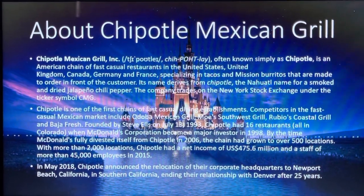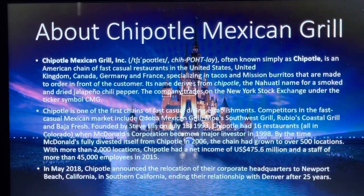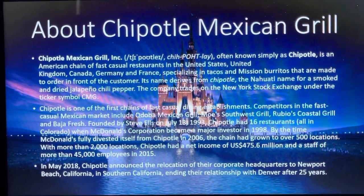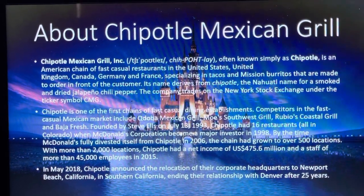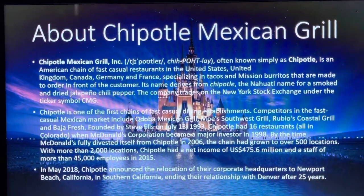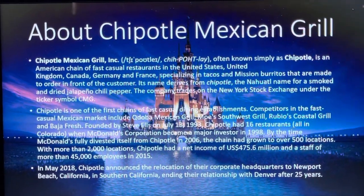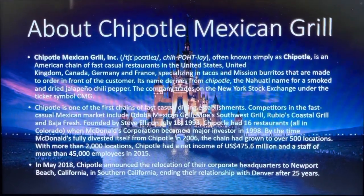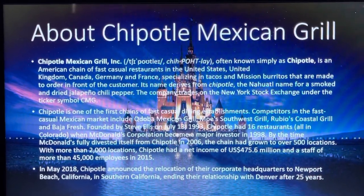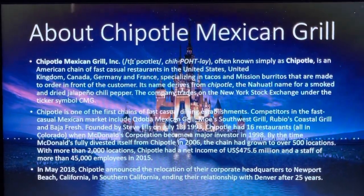Here's a surprise for those who don't know what Chipotle Mexican Grill is. Chipotle, often known simply as Chipotle, is an American chain of fast-casual restaurants in the United States, United Kingdom, Canada, Germany, and France, specializing in tacos and mission-style burritos made to order in front of the customer. Its name derives from the Nahuatl word for a smoked and dried jalapeño chili pepper. The company trades on the New York Stock Exchange under the ticker symbol CMG. Competitors in the fast-casual Mexican market include Qdoba Mexican Grill, Baja Fresh, and others.